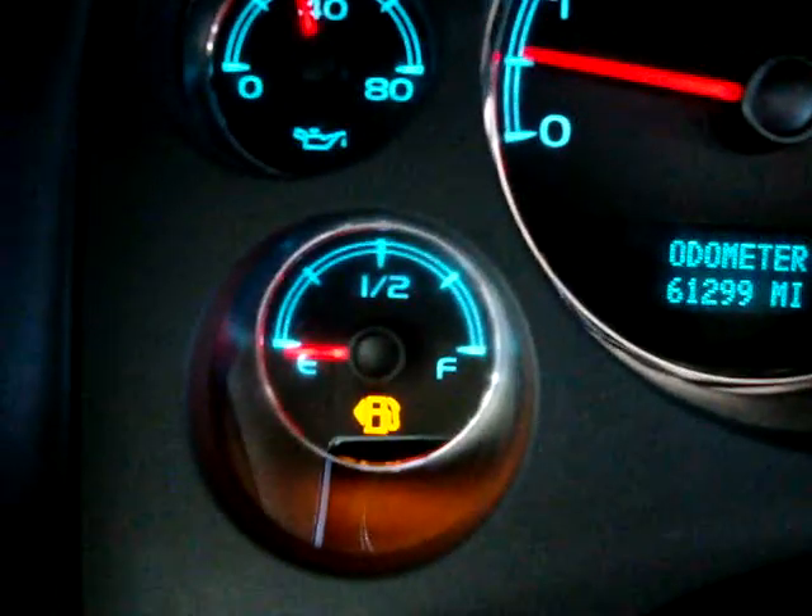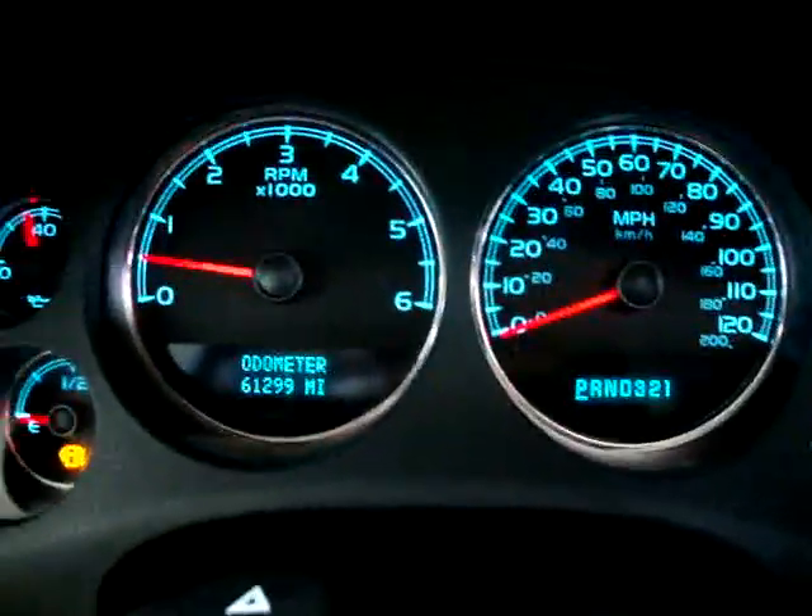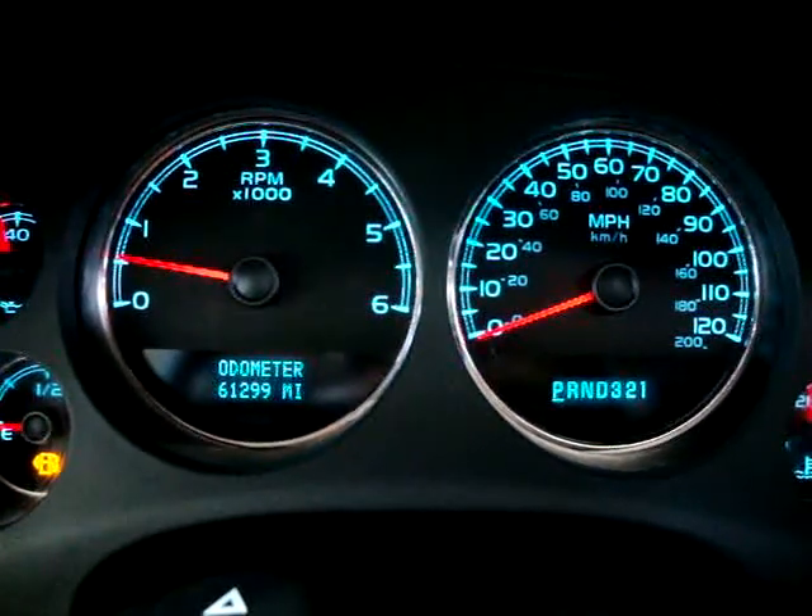The gas light is on because it is very low on fuel — that's why I could not demonstrate the remote start. But once we put fuel in it, that works perfectly.